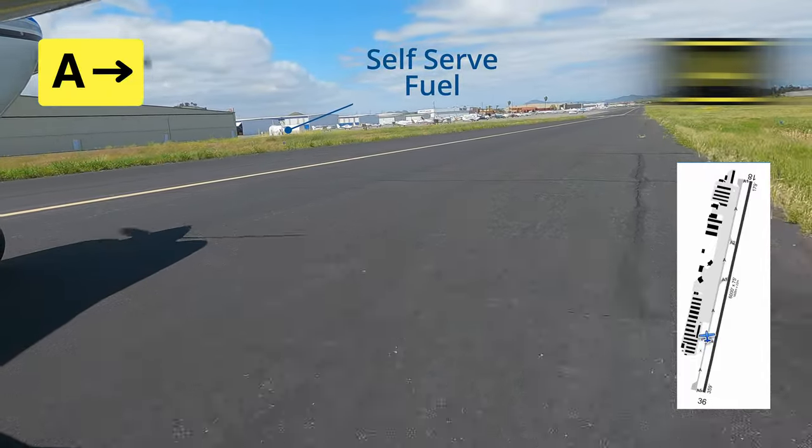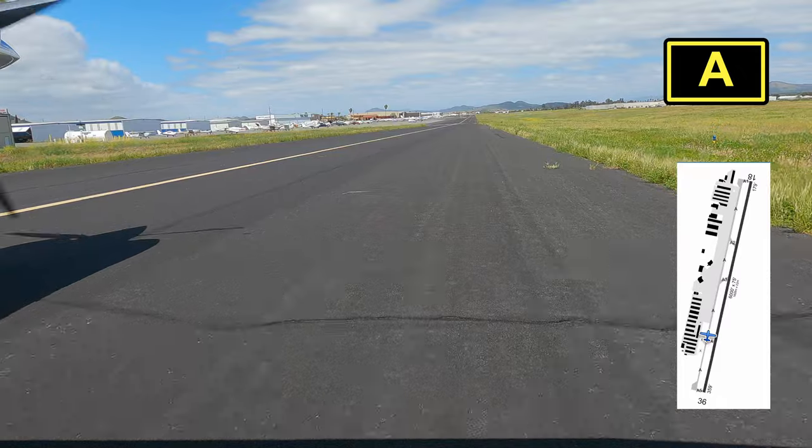This is one of two self-serve fuel stations. The second one's closer to the terminal.